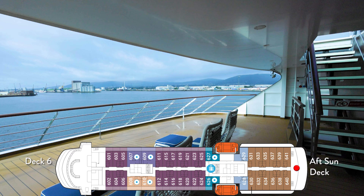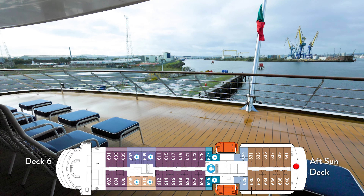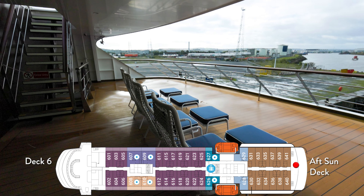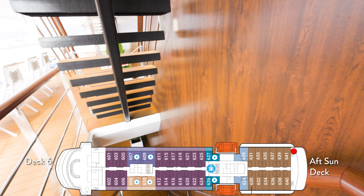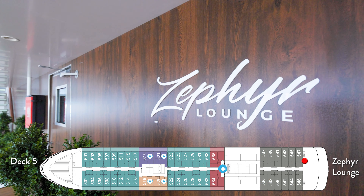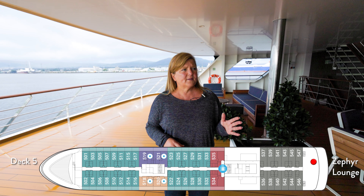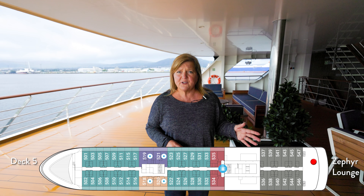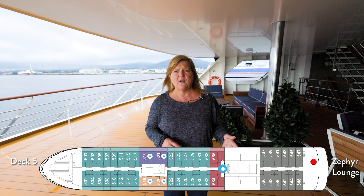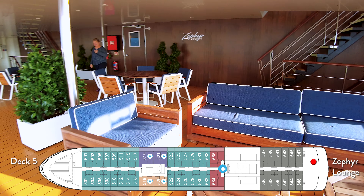Halfway through our cruise, we stumbled upon this gem of a space. Overlooking the wake of the ship is this comfortable sun deck. One of the neat areas we found is on the aft of the fifth deck, called the Zephyr Lounge. Not sure if they actually serve drinks out here, but on such a small ship it seems like there's always a bartender who can find you at any given time and let you enjoy a drink while watching the wonderful views off the back of the ship.